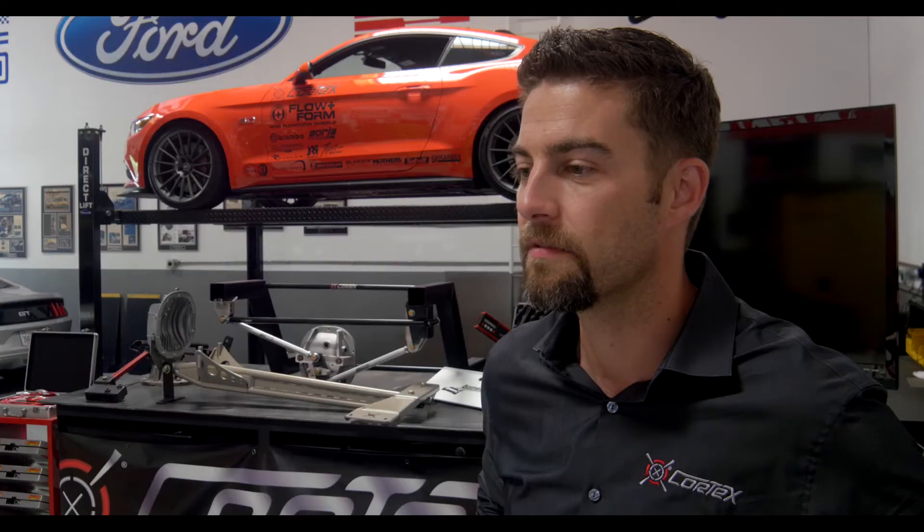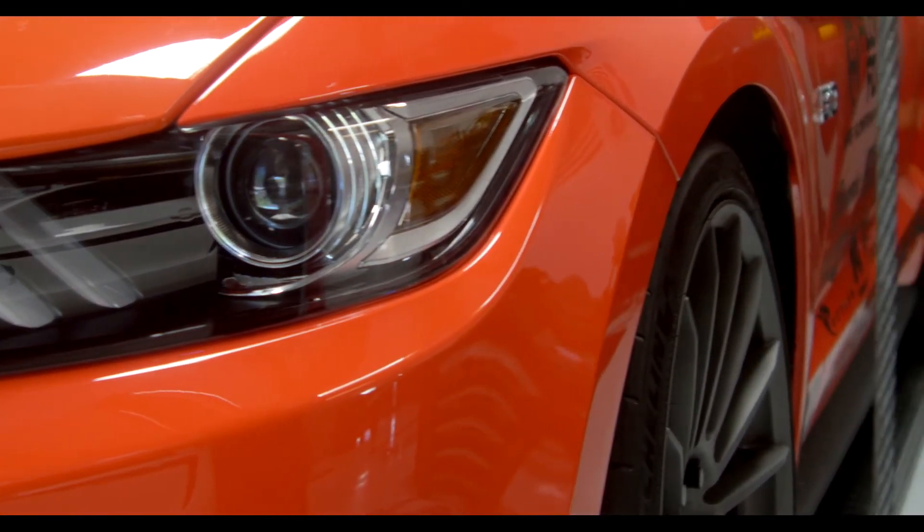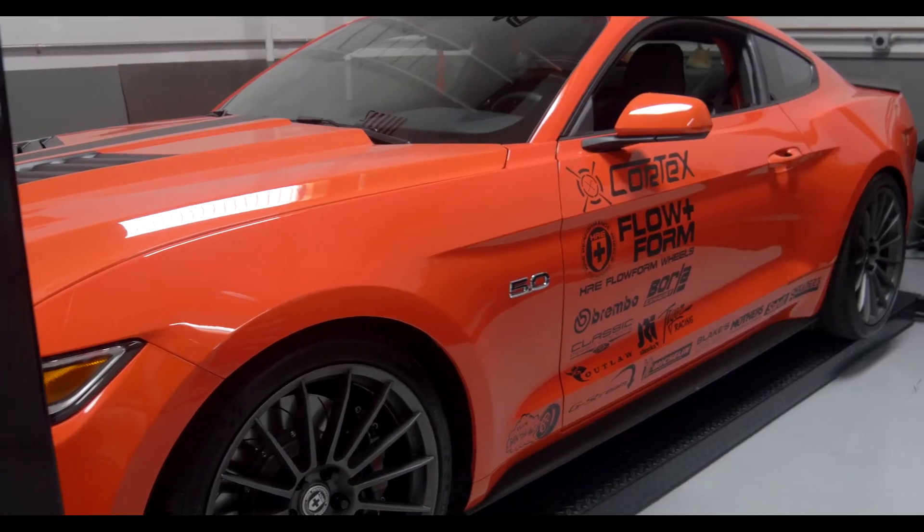We're working with Vortech to get the supercharger working to add some power. Over the next year, we're really going to be testing out a lot of new products and getting them optimized.